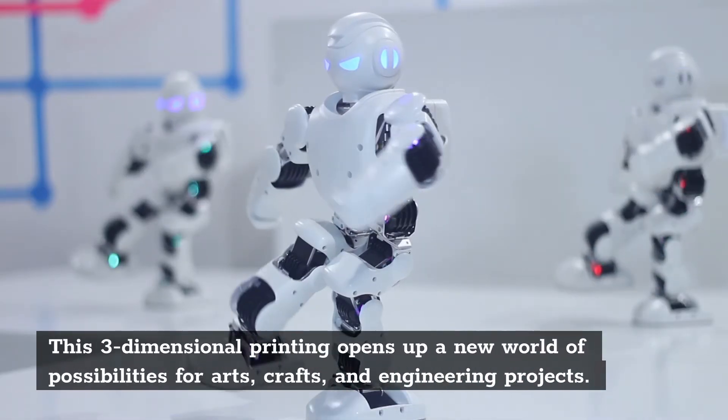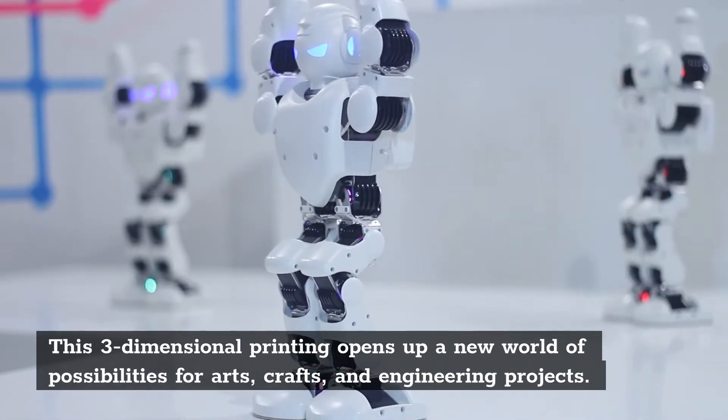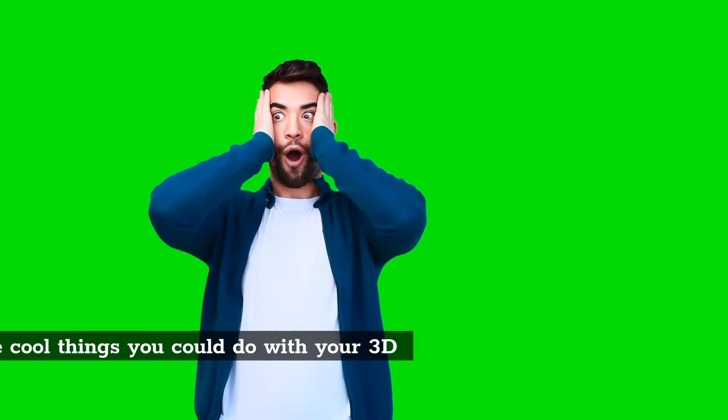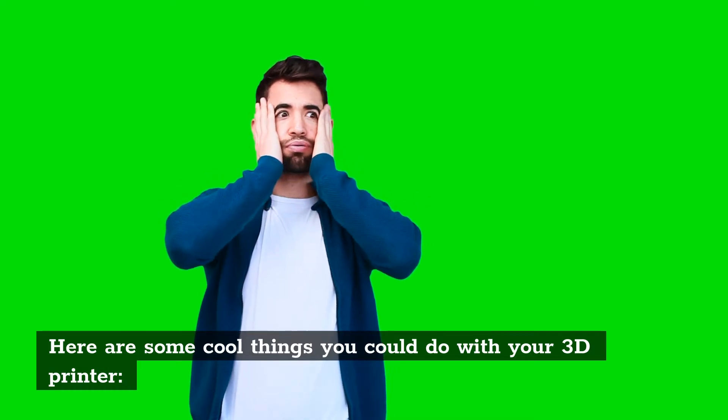This three-dimensional printing opens up a new world of possibilities for arts, crafts, and engineering projects. Here are some cool things you could do with your 3D printer.